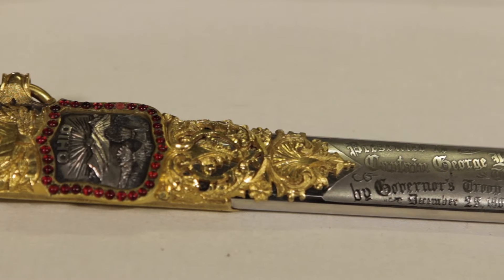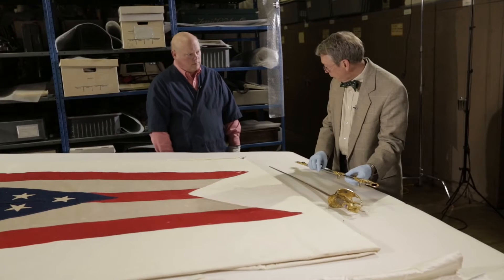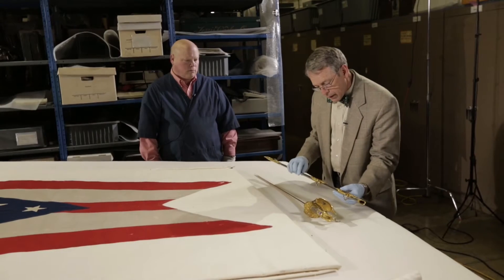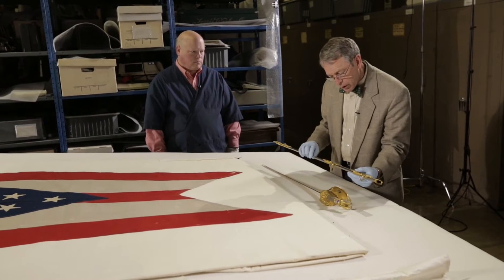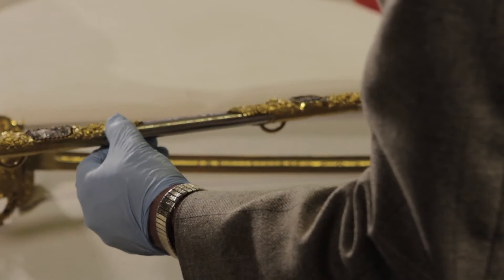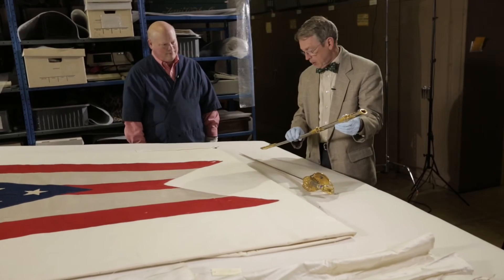The sword in this scabbard is beautifully engraved and detailed — this must surely be ceremonial with this amount of work on it. Yes, it's a presentation sword. It says: presented to Captain George Converse, U.S. Army, by Governor's Troop B, December 25, 1902. So it's a Christmas present! This would fit in a stocking nicely if you had a big stocking.